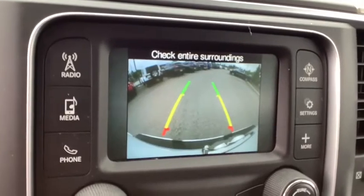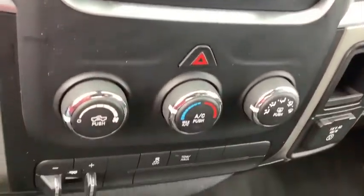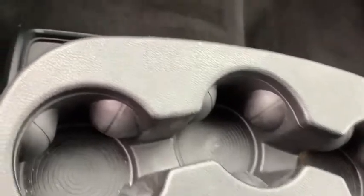Front license plate bracket, tinted glass, power sliding rear window, engine block heater, four-piece floor mat set. This isn't just a vehicle, it's an experience, so stop in for a test drive today.